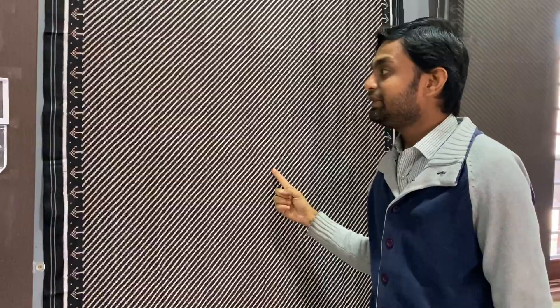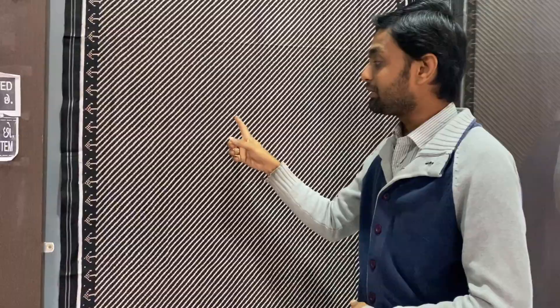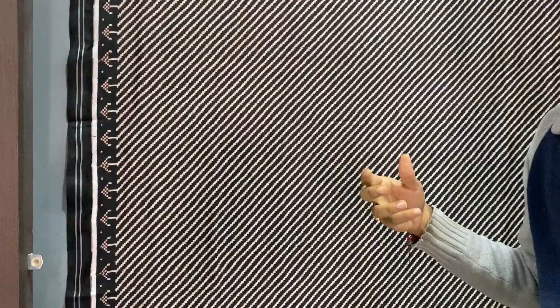This is a modern style Patola. This design looks very easy but at the time of weaving you cannot concentrate properly on the pattern, because it gives you the illusion into the eyes. So you can understand the difficulty of weaving this particular saree. The specialty of this saree is the diagonal lines.